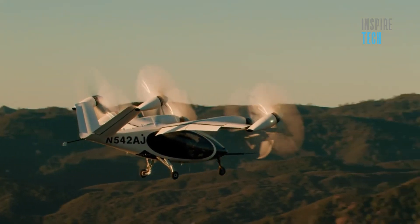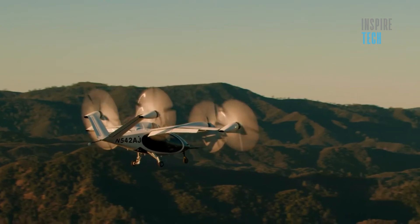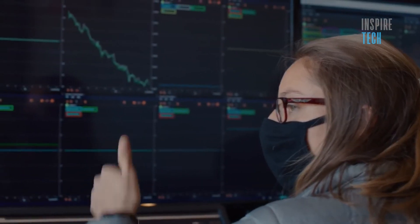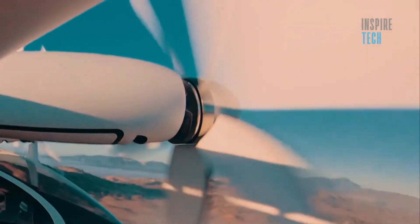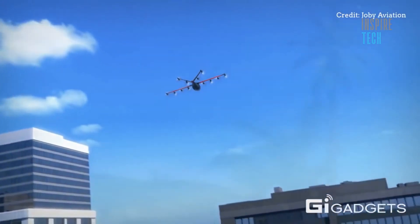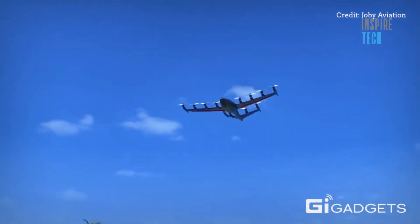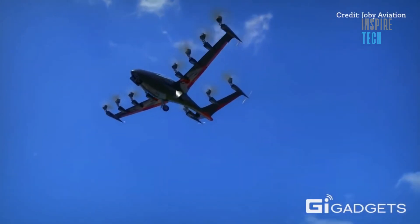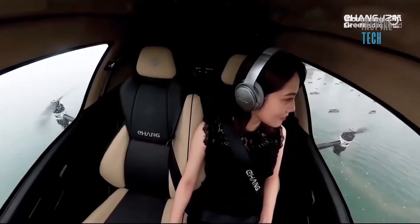Keeping air taxis relatively quiet is going to be key to making them a viable solution for urban transportation. Nobody's going to want helicopter-like noise running through their neighborhood all day and night, no matter how efficient the vehicles are. Despite the fact that Joby claims to have completed over 1,000 test flights since its inception in 2009, this is the first time the public has seen the air taxi in action.